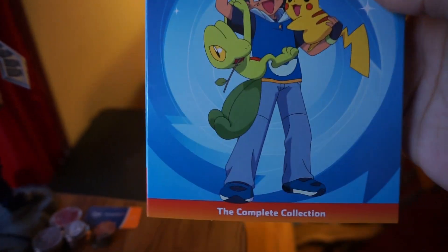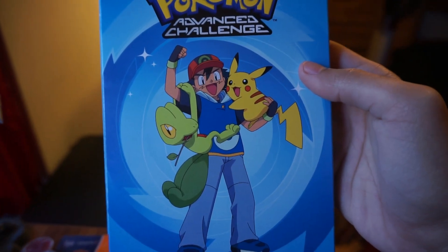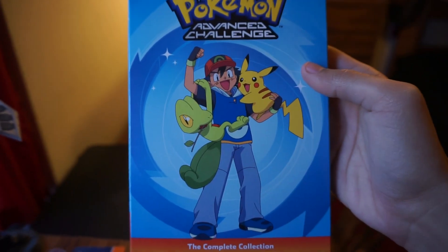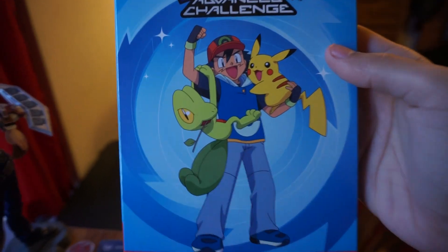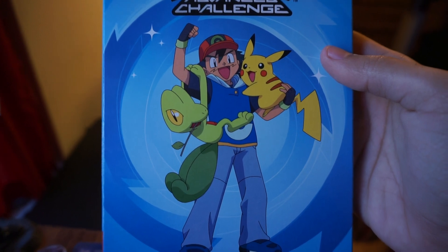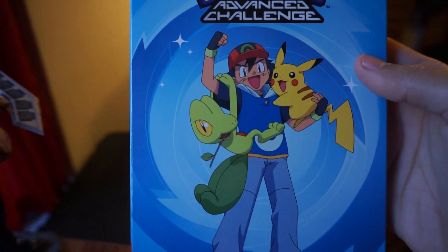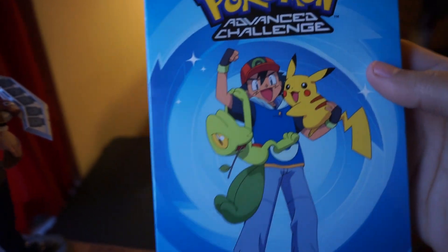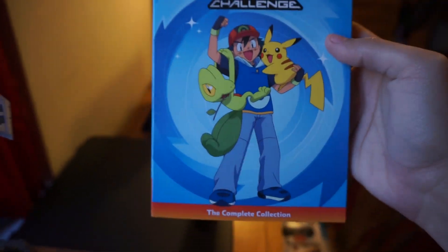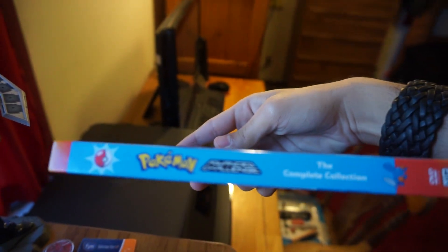The cover is very nice — it has Ash, Trico, and Pikachu, two of his main Pokemon for the season. This image is actually one of the images used on a previous box set, the Advanced box set, the original ones, because this image is very familiar, but it works and it's really nice. On the side, it sports a blue kind of color scheme with an orange.